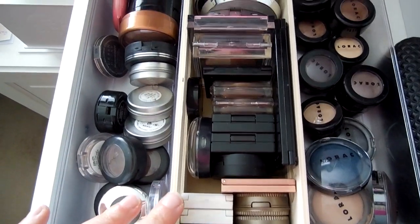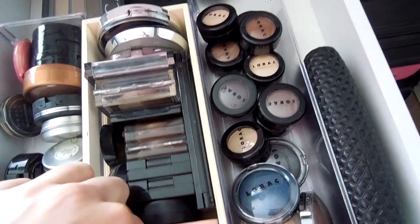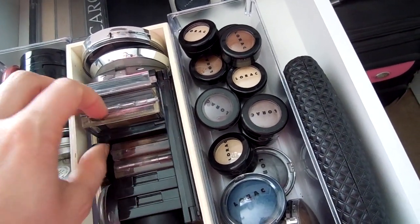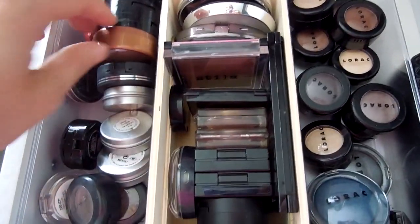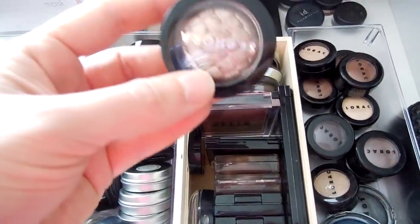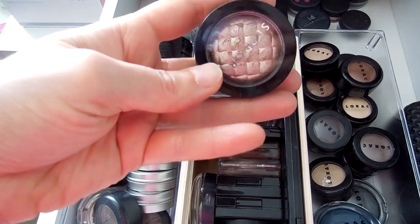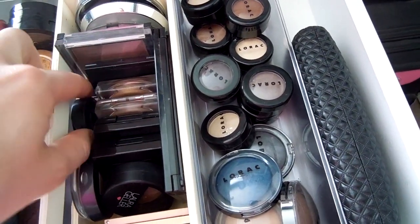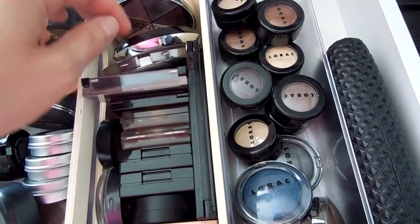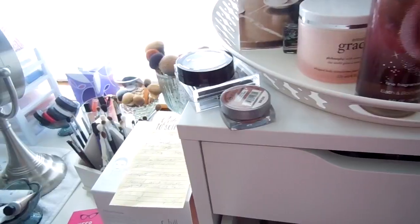These are higher-end eyeshadow singles and quads. I might pull this little rock trio — it's the Sephora Outrageous Prismachrome in Outrageous Metallic Beige. That's really pretty, it would be nice for a light lid look. I'm going to try to focus more on palettes this go around, so I don't think I'm going to pull too many singles. These are all Lorac singles here, and I think that might be it for singles.